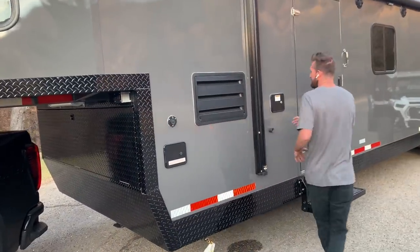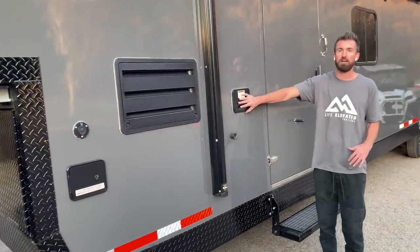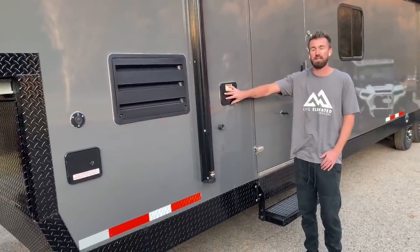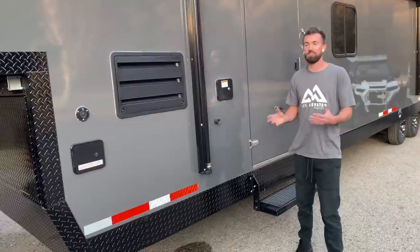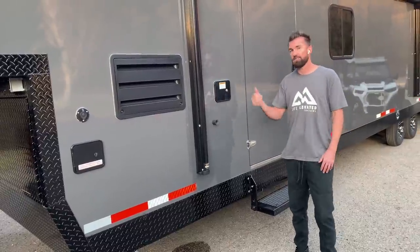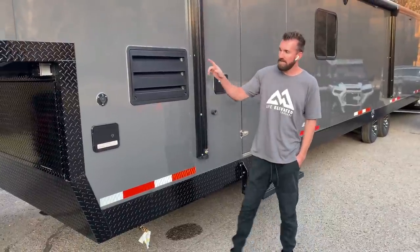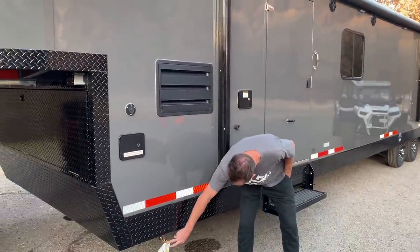Moving back, you've got all your water hookups right here for both city water and to fill your 50-gallon fresh water tank. This trailer comes with, in addition to the 50 gallons of fresh water, a 17-gallon gray water tank and a 17-gallon black water tank.